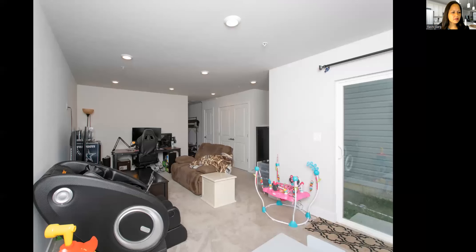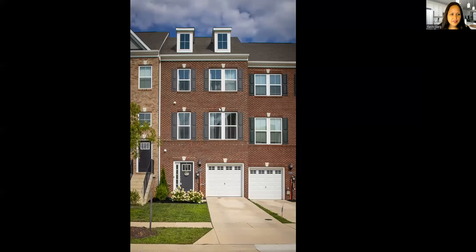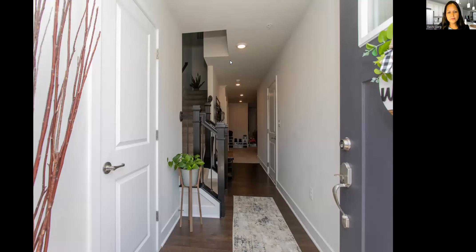Here are the utility closets and the fenced-in backyard. Beautiful front elevation with brick-front homes and the one-car garage — very convenient. Great location, very low maintenance. These townhomes definitely are low maintenance. That was the virtual open house for 11262 Beatrix Potter Place in White Plains, right off of St. Charles Parkway. Great location, almost-new home. If you're interested, please go ahead and share this, and thank you so much for watching.